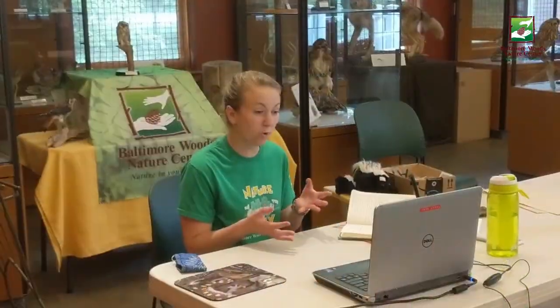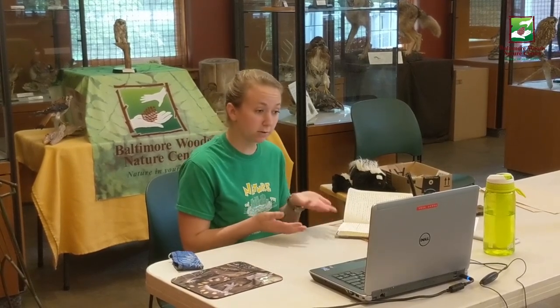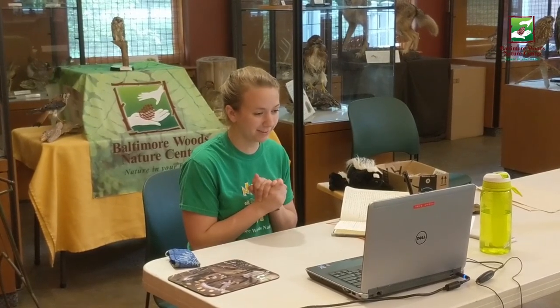This week I thought for our animal feature we could take a look at the kindergarten lesson, because they get a visit from a very special guest. Kindergarten students learn the five things that make something alive. Things that are living need food, water, and air. They also grow and they reproduce, or make more of themselves.